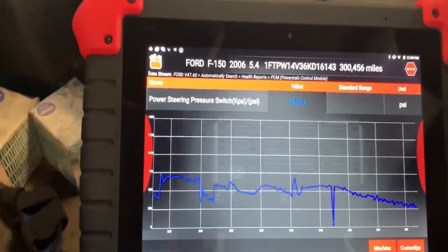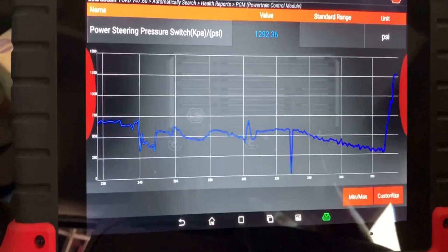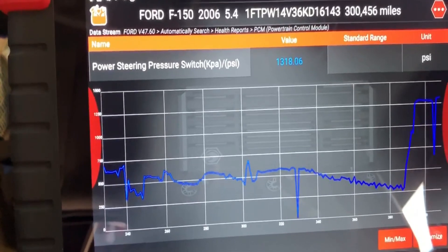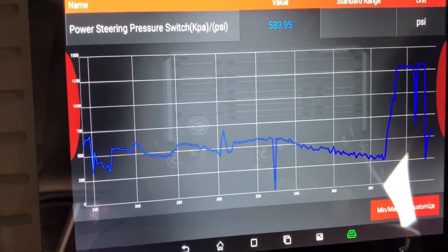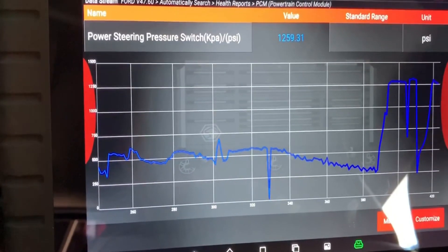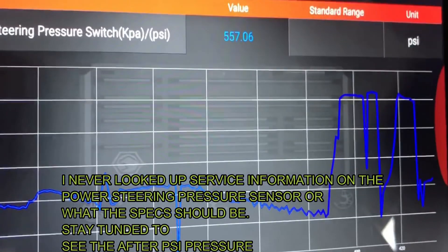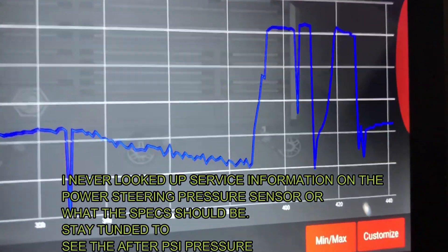Let me try this again — I'm going to turn the wheel slowly: higher steering pressure, pressure rises. I have it all the way at the lock position to the left, so it's going to be higher pressure, showing like 1300 psi. Now going the other direction to the other lock position — again that's 1300. Coming back to center, I'd like to see if it drops out again.